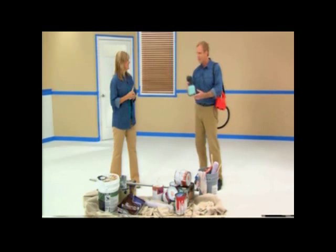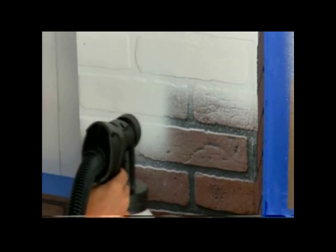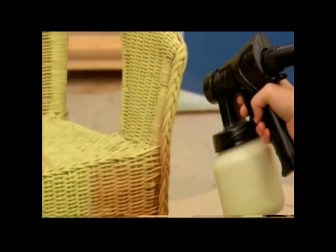Sue, let me introduce you to PaintFast. PaintFast is going to give you the power of a professional painter in the palm of your hand. PaintFast will tackle this entire house inside and out, all of these surfaces — brick, vinyl, you name it, it's going to do the job. One coat coverage, professional quality in the palm of your hand.